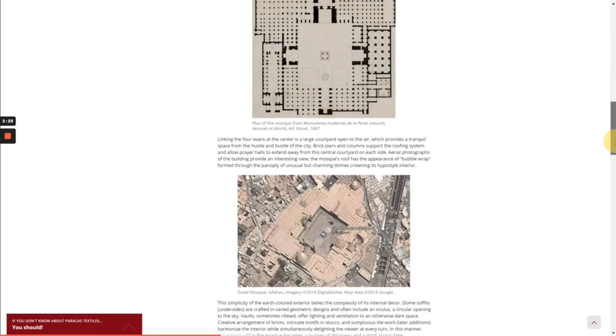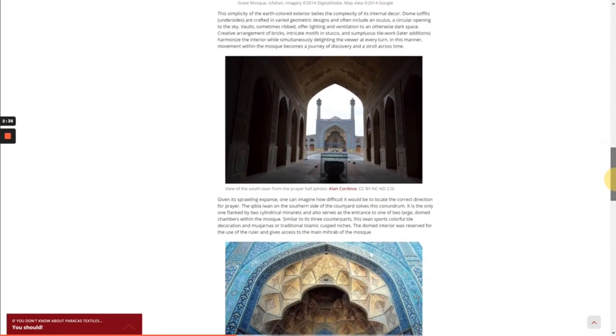Aerial photographs of the building provide an interesting view. The mosque's roof has the appearance of bubble wrap, formed through the panoply of unusual but charming domes crowning its hypostyle interior. The simplicity of the earth-colored exterior belies the complexity of its internal decor. Dome soffits, or undersides, are crafted in varied geometric designs and often include an oculus, a circular opening to the sky. Vaults, sometimes ribbed, offer lighting and ventilation to an otherwise dark space.